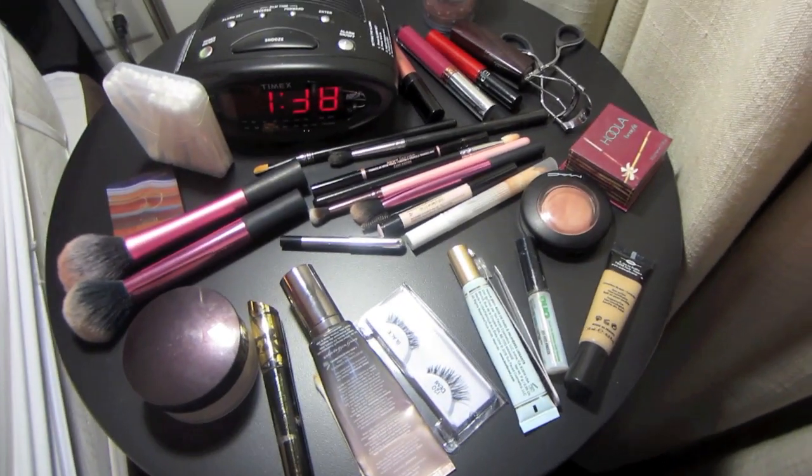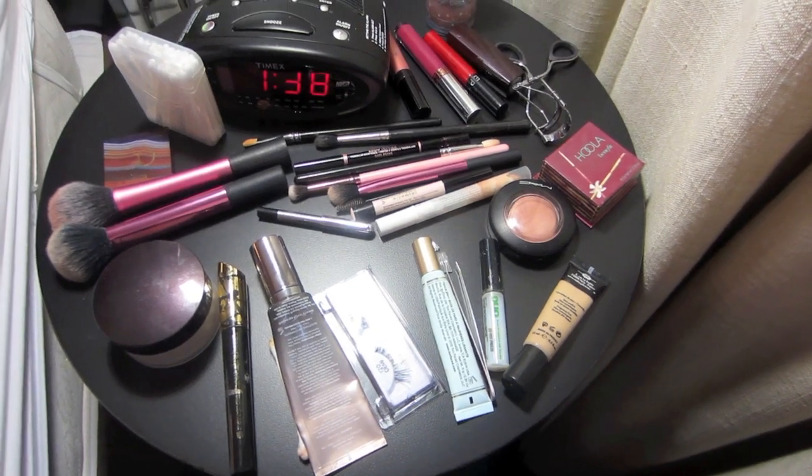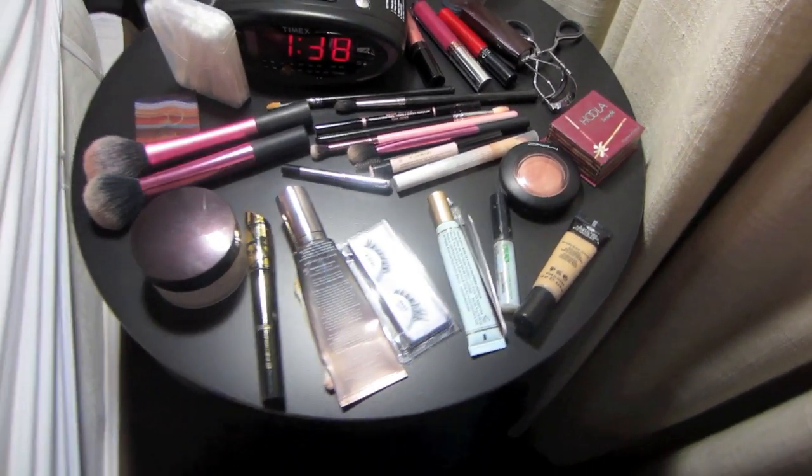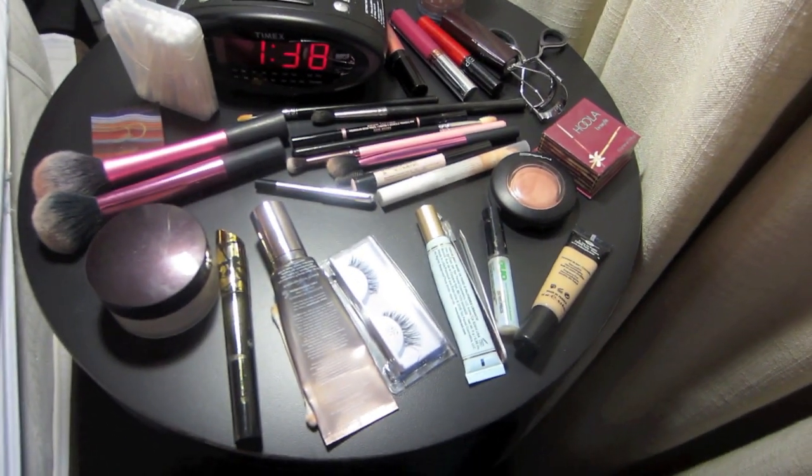This is all the makeup I brought with me. Hopefully I can film a 'what's in my travel makeup bag' today — if not, I definitely want to film one when I get back. But here's a little sneak peek at everything. I didn't bring a lot and I'm pretty proud of myself this time. So that's my room here at the Courtyard Marriott in downtown Atlanta — I love it.